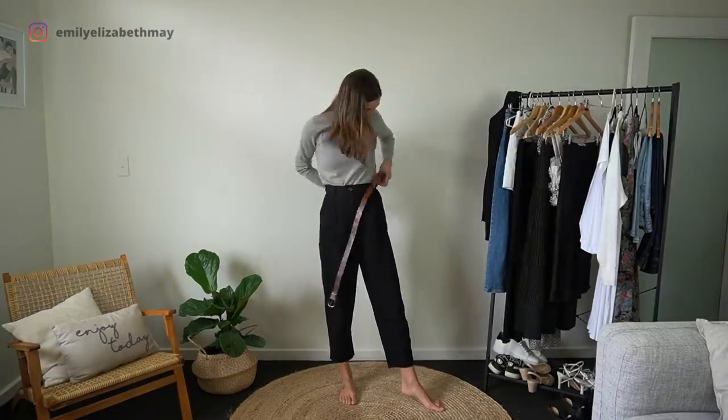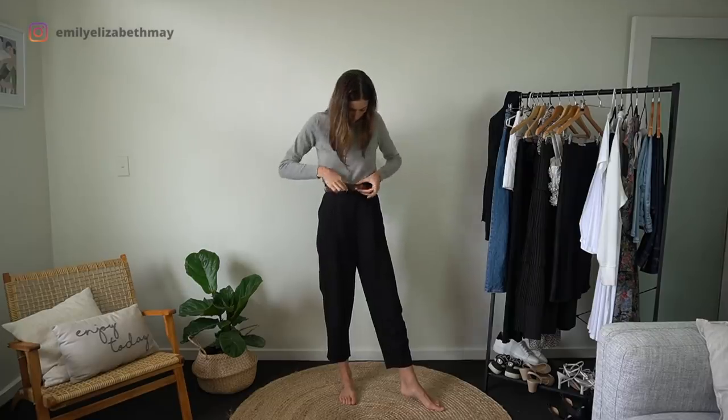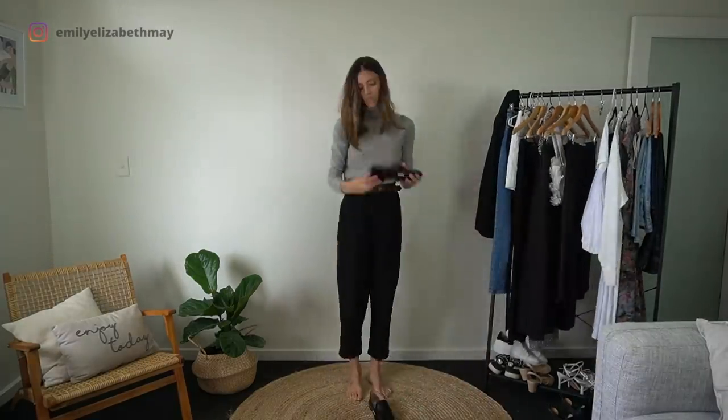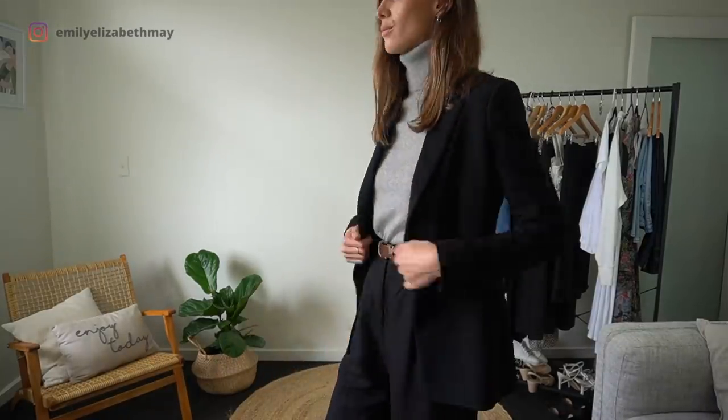This next outfit is vintage inspired. I do love a high waisted pleated pant with a nice vintage belt. I've paired it back with my loafers which you can wear in two different ways — you can fold the back down and wear them as slides, or you can wear the back up and wear them as normal loafers. This belt was also thrifted and it cost me $3.50.